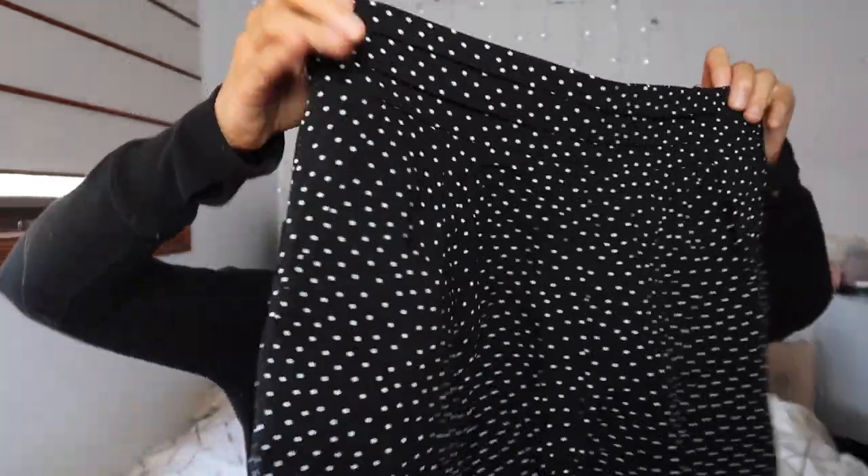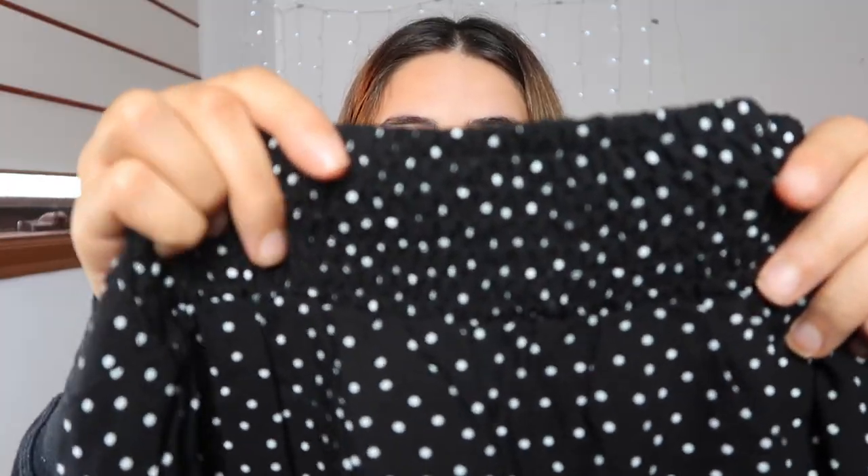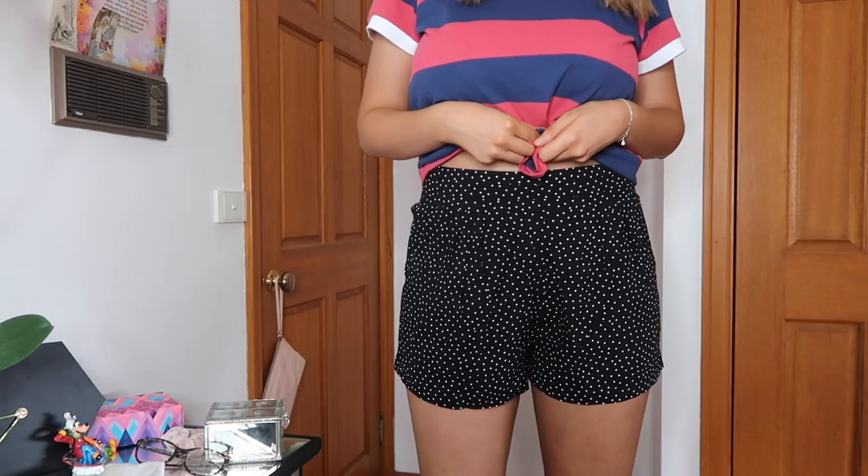I got another pair of shorts — these are more of a dressy type. They're black with white polka dots and I think they're really cute. These were originally $25 and went down to around $10 or $7 — a bargain. They're elasticated at the back, very stretchy and comfortable. They have real pockets, which not a lot of shorts have these days. These are a bit more dressy, so they're a good addition to my closet. You can dress them up or down — they're very versatile.